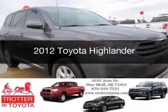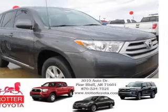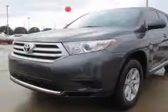This is a used 2012 Toyota Highlander. It's powered by front-wheel drive, a 3.5-liter six-cylinder engine, and a five-speed automatic transmission.